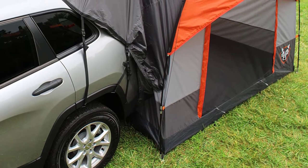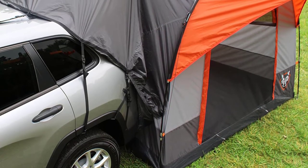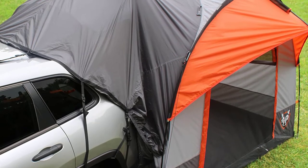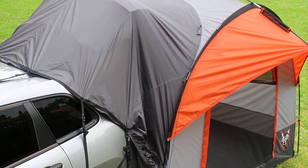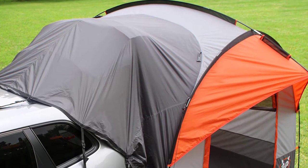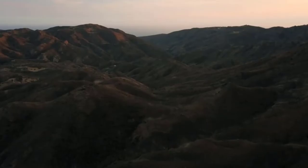The reason we didn't rank it higher is that this model seems to leak more than the Napier Backroads tent. The issue seems to be the windows, which can rip relatively easily. Even if you don't open and close the windows, the stress of setting up and tearing down the tent can cause small tears along the edges.